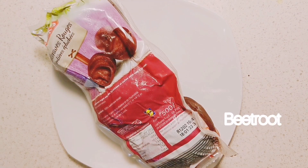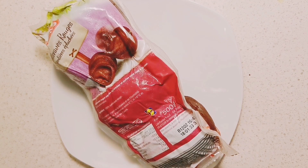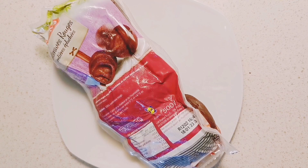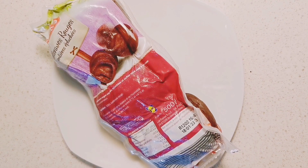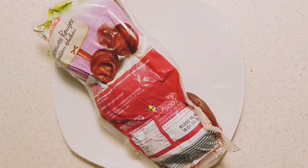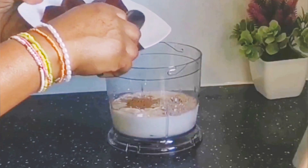Beetroot can help in boosting fertility because it contains folate. Folate helps to reduce the risk of miscarriage and also helps with embryo implantation. Beetroot is highly recommended during pregnancy to avoid neural tube defects in a growing baby. Eating beetroot while trying to get pregnant is very good — it helps with blood flow, and blood flow is very important for implantation.